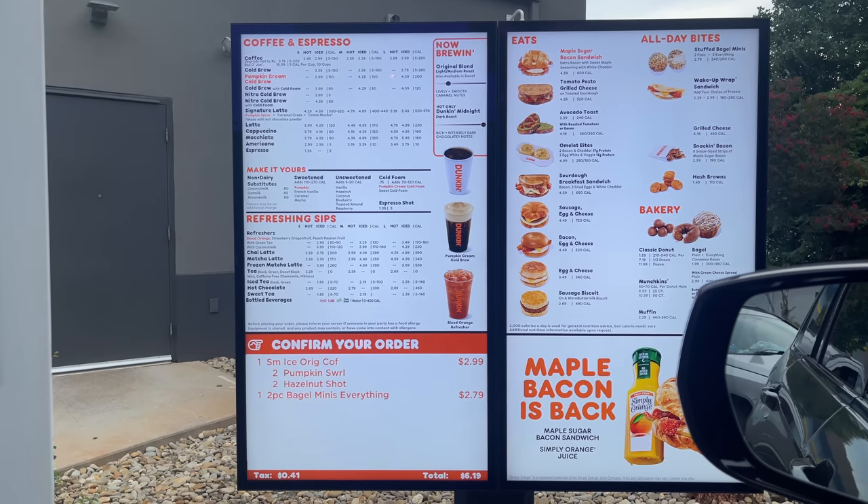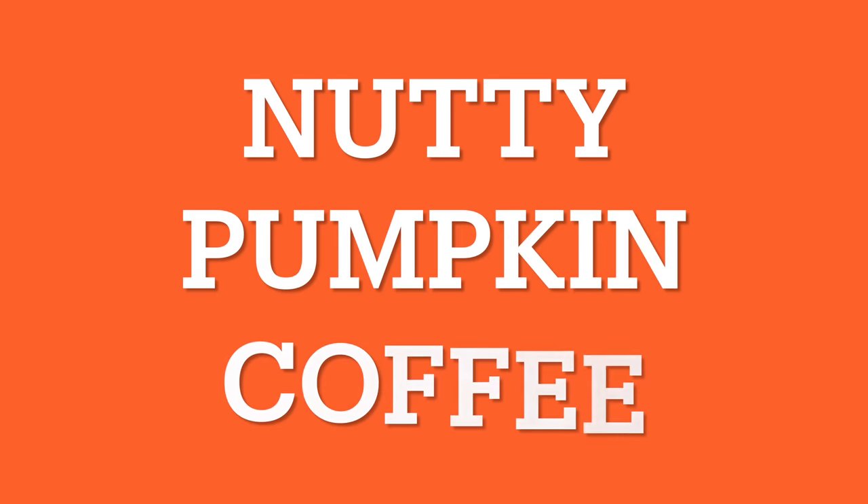Hey y'all, welcome back to my channel, or welcome if you're new! Today we are going into Sam's Club to see if we can find anything new. I'm hoping we can. I just went to Dunkin' and got the new nutty pumpkin coffee — I thought I was gonna hate it, especially when I saw the color of it, but it's not bad.